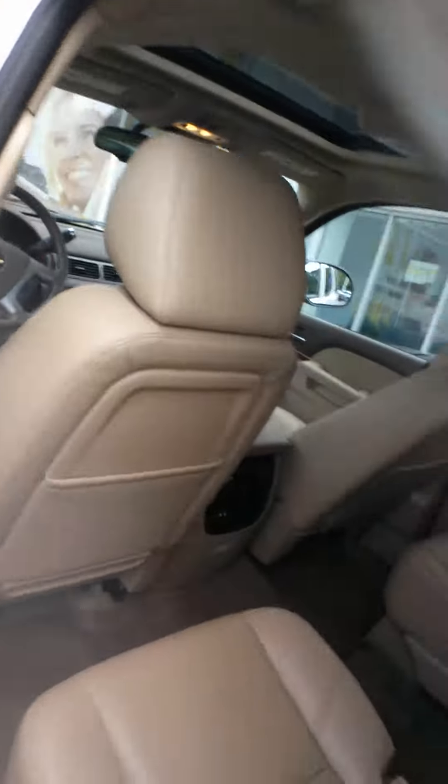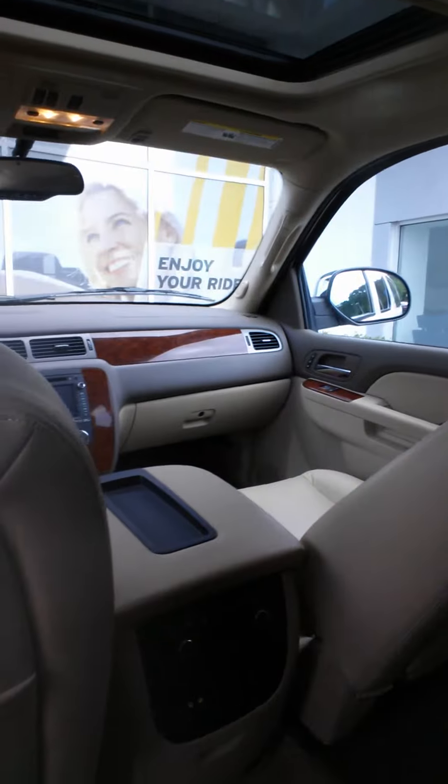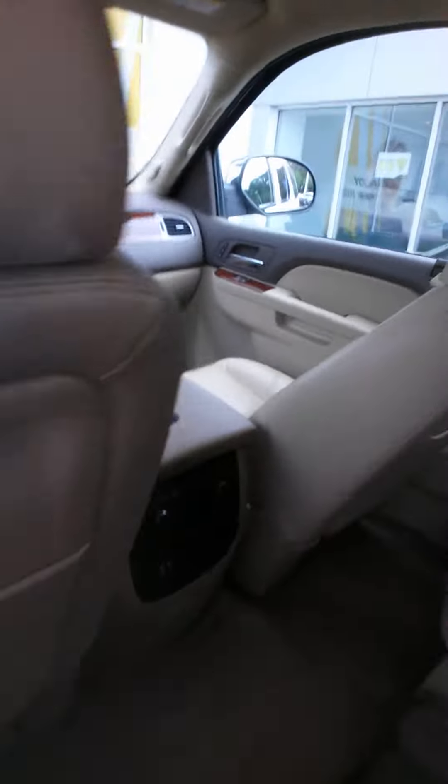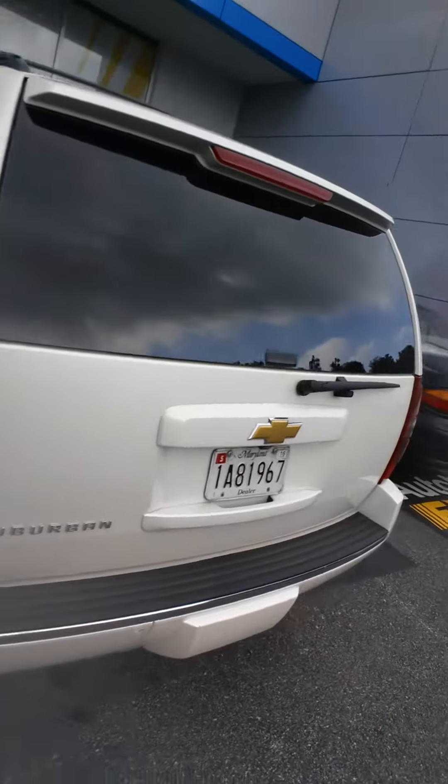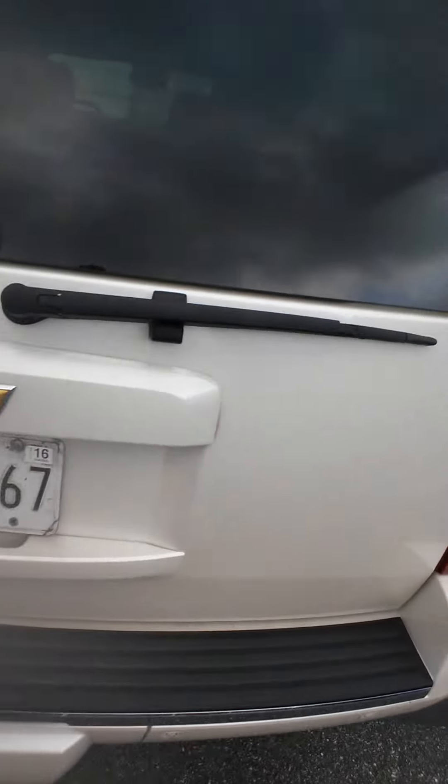We just took this thing in on trade — beautiful one owner, certified pre-owned vehicle. It only has 20,000 miles on it right now. Backup camera, backup sensors.